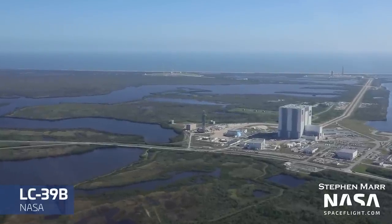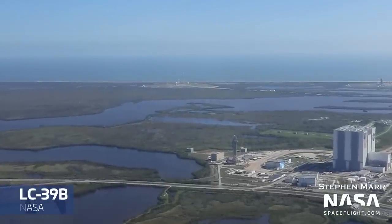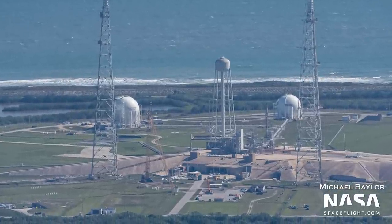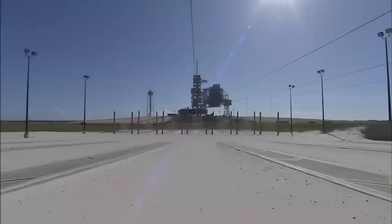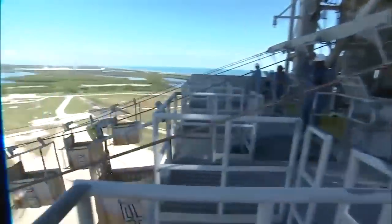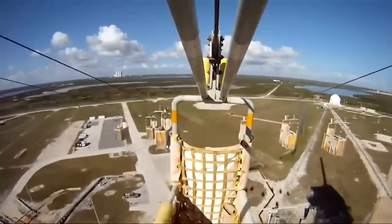At Launch Complex 39B right now, work is underway for Artemis II, which is much closer to launch. Part of the work entails preparing the site for the emergency egress system that will be used by SLS crews in case of an emergency on the pad. The system will be similar to the slide wire basket design used for the Shuttle and now SpaceX Crew Dragon flights. More info is in the article linked below.